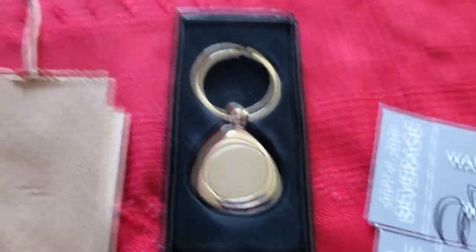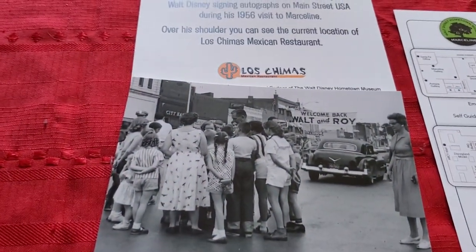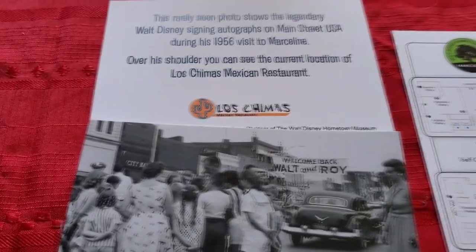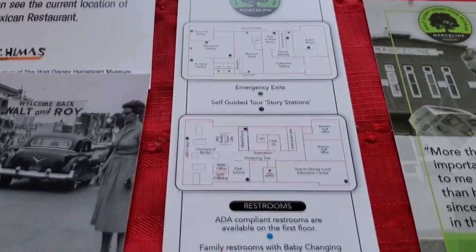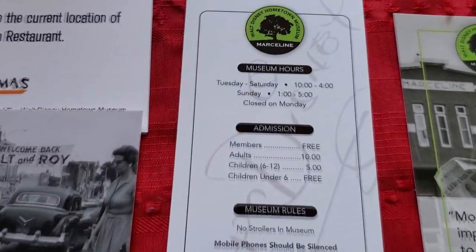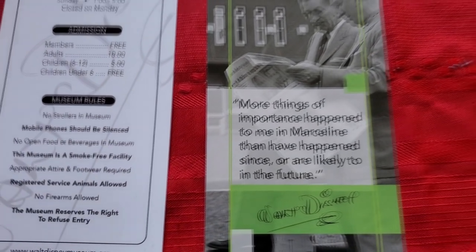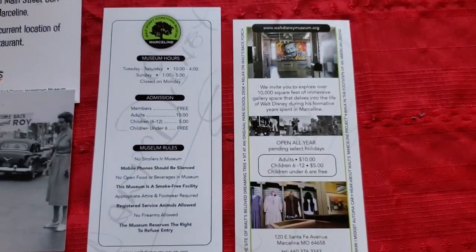There were a couple other things I brought home from the museum too. The Mexican restaurant in town actually offers free souvenir cards — if you take in your ticket from the museum, you can get those with your meal. And then a couple of little flyers: one has a nice little map of the museum on it, along with costs and current hours on the other side. The other flyer is your normal little brochure you'd find around town.